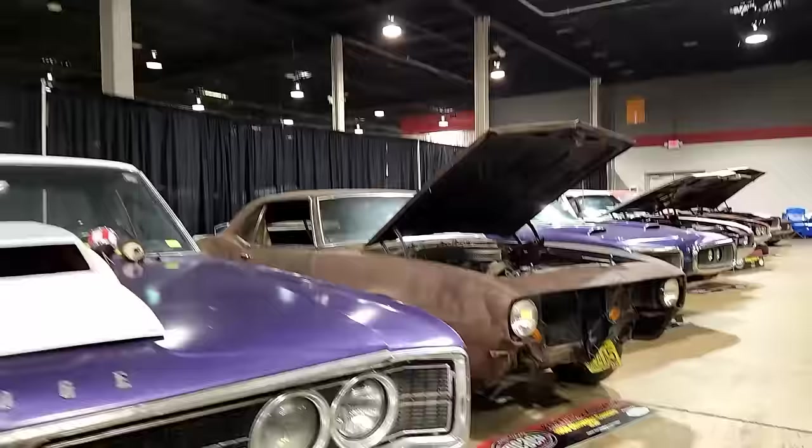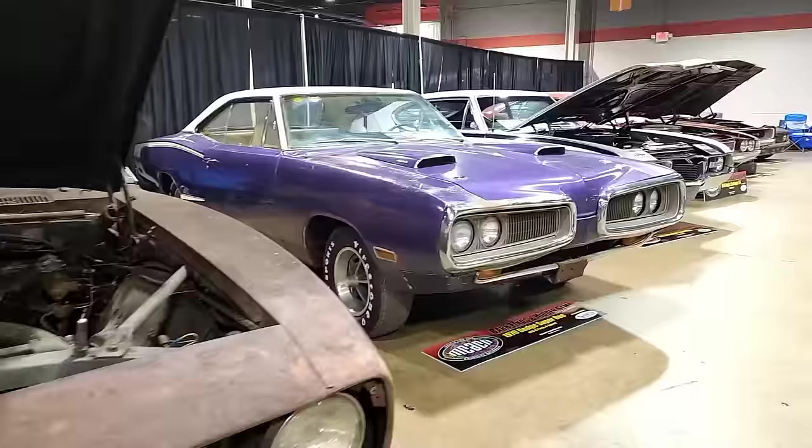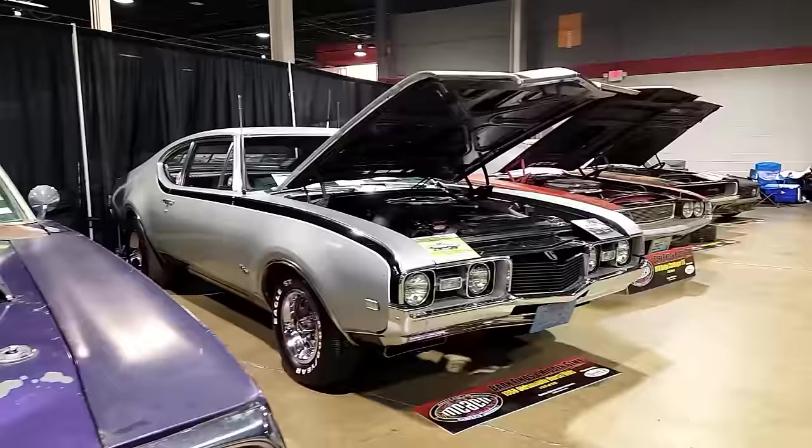Next to that is a 1968 Chevrolet Camaro — I think it's an RS/SS 396 car, but it's a really neat time capsule, though it's got a small block in there now. This right here is a 1970 Dodge Super Bee, a 440 Six-Pack car. It doesn't run, but it rolls pretty easily, which was a pleasant surprise.